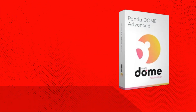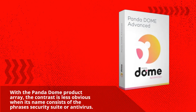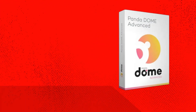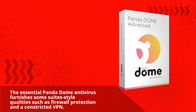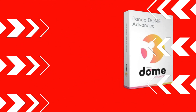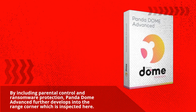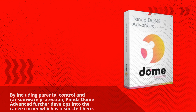PandaDome Advanced Review. With the PandaDome product array, the contrast is less obvious when its name consists of phrases like 'security suite' or 'antivirus.' The essential PandaDome antivirus furnishes some suite-style qualities such as firewall protection and a constricted VPN. By including parental control and ransomware protection, PandaDome Advanced further develops into the range, which is inspected here.